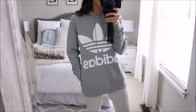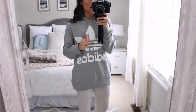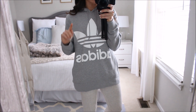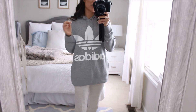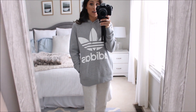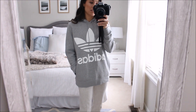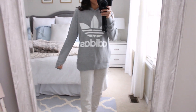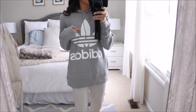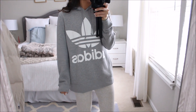Next up, I got this Adidas hoodie. It was actually on sale — I think it's originally like $55 or something like that, but I always find good deals on like Nike or Adidas on Amazon. So I've been wanting this hoodie for a while and I saw it on sale, so I grabbed it. I always size up to medium in Nike and Adidas hoodies. I'm wearing a medium here. It is oversized and big on me, but I like it that way because I tend to wash and dry this a lot. It's really cute. It has pockets right here and it's long enough to wear with leggings.